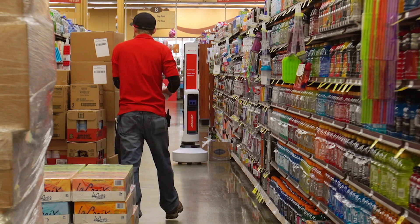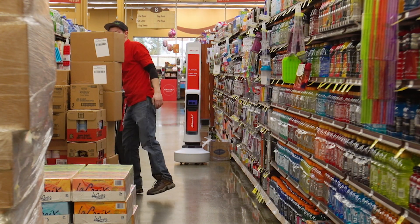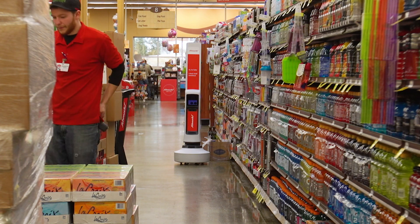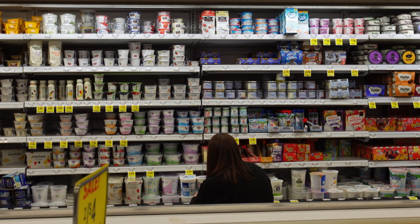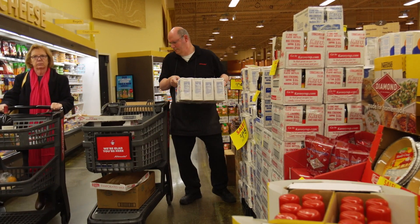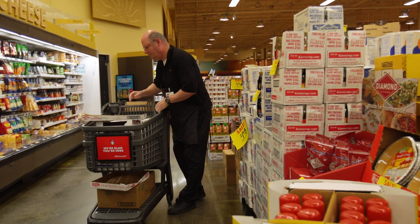Then there's the question of people. Is Tally a step toward taking a human's job? All involved insist that's not the case. Tally doesn't have arms — it can't stock items on the shelf. It's really a tool for the stores to use and help them focus on customer service. This really frees up the store team to fix problems immediately and gives them more time to interact with shoppers.